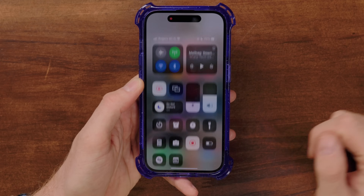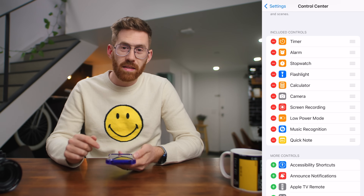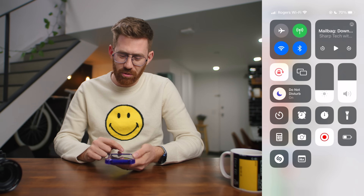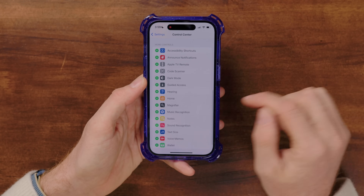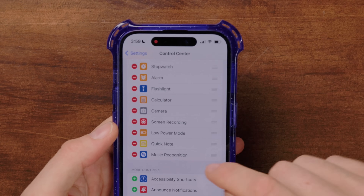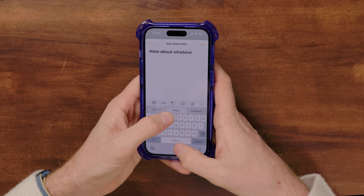Some of the tools you interact with most in iOS are in the control center, which you swipe down from the top right. The more you customize this screen, the more you end up using it. Search for control center in settings. Some of the most important additions are screen recording, all the different clock utilities, Shazam for music recognition, and quick notes so you can quickly create a new note about anything. You can rearrange items by dragging, remove one by tapping minus, or add one by tapping plus. Flashlight and camera are there by default.